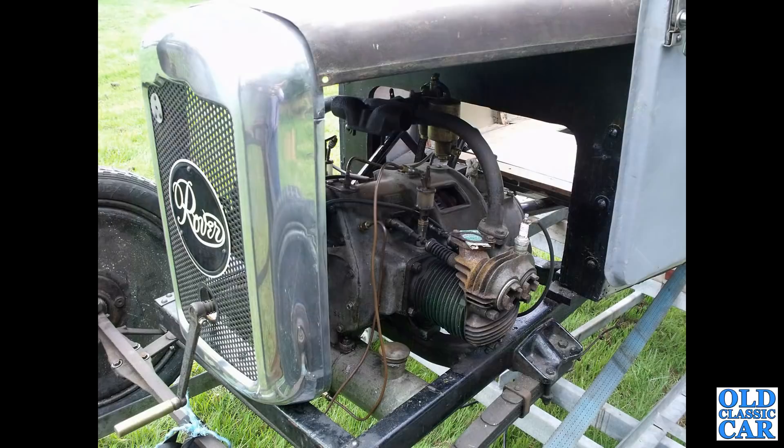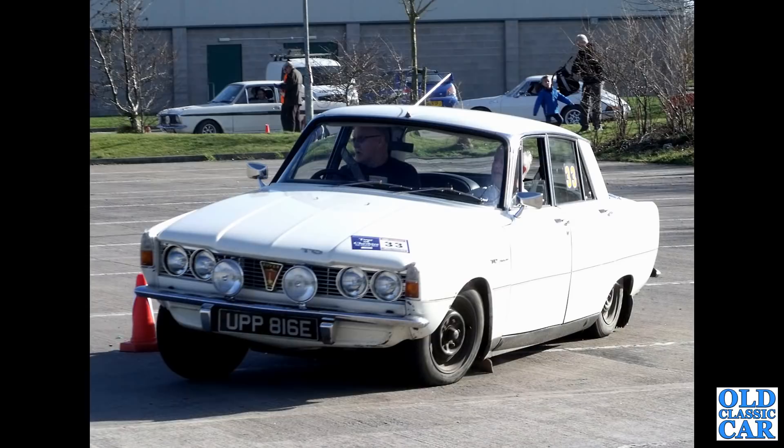An underbonnet view of another Rover Eight - the air-cooled Rover Eight. This was a work-in-progress car seen at a classic car show a few years back. Then a Rover P6 taking part in a historic rally.